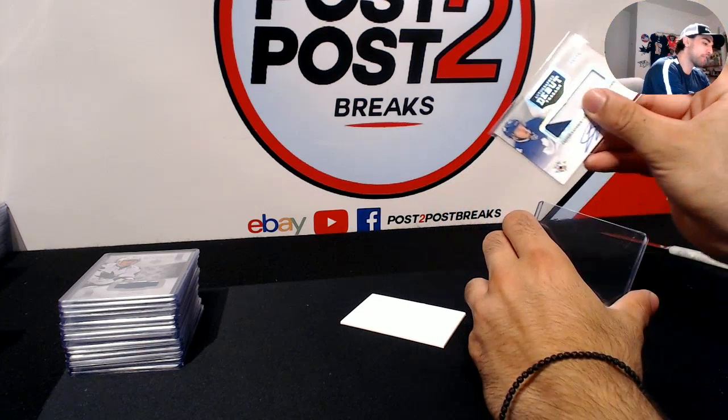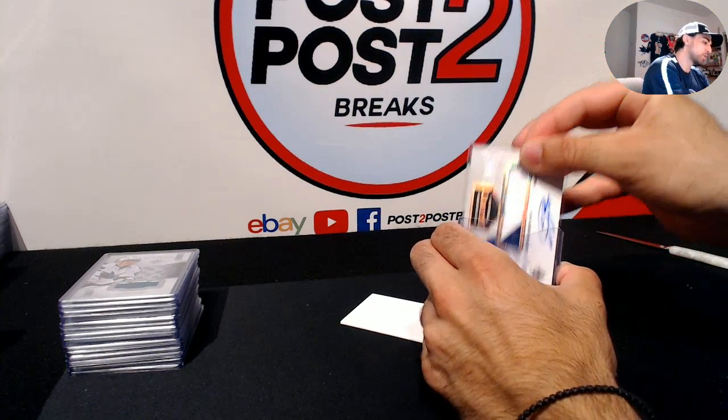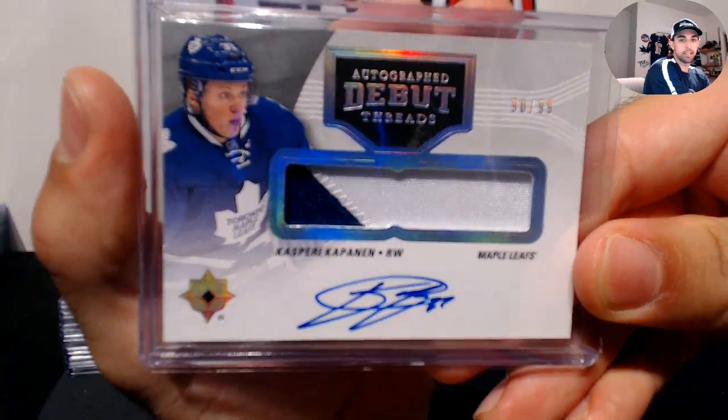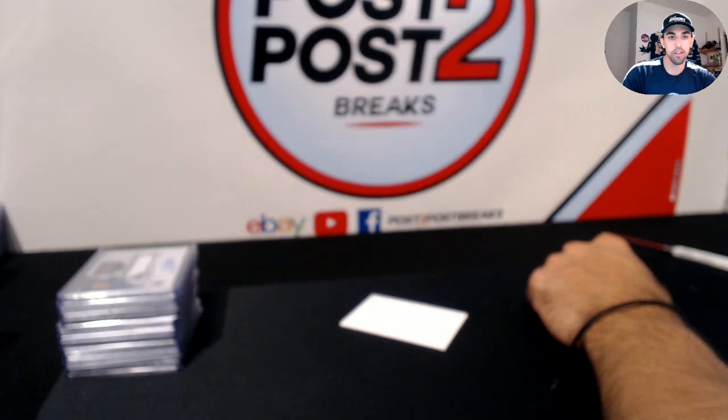And there we have it guys! We're going to be posting more eBay breaks next week, so check out all our variety of eBay breaks, like this one tonight.